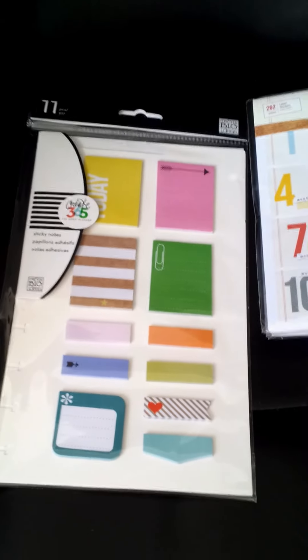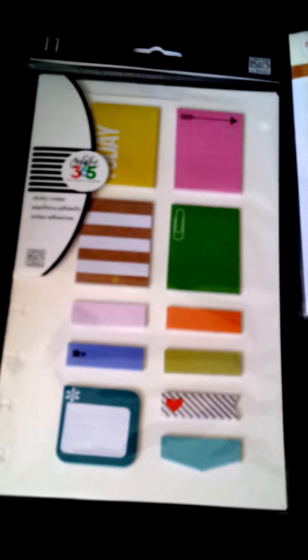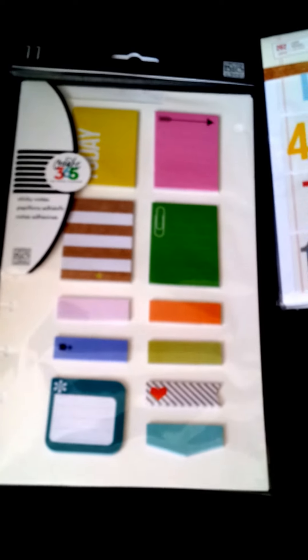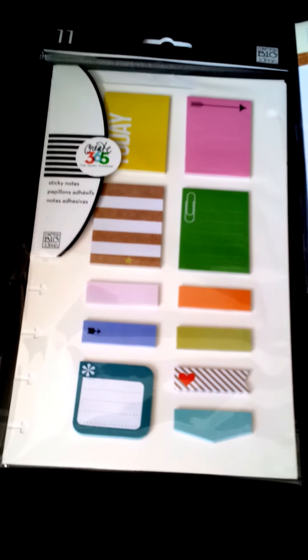Hello everyone, this is Amy with the Scrapbook.com haul. I ordered all of this just before the new year. So the whole no-spend has been pretty accurate but hard.